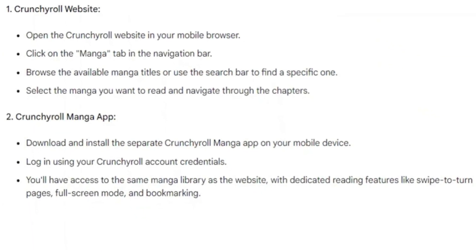Or you can use the Crunchyroll manga app. Simply download and install the separate Crunchyroll manga app on your mobile device. Log in using your Crunchyroll account credentials. Then, you'll have access to the same manga library as the website, with dedicated reading features like swipe to turn pages, full screen mode, and bookmarking.